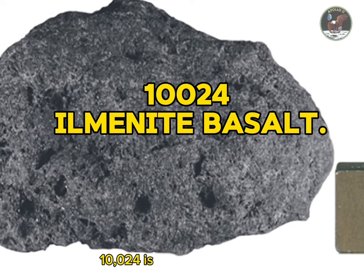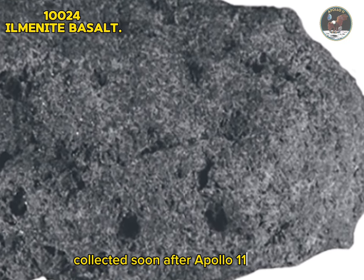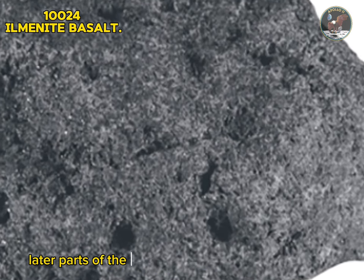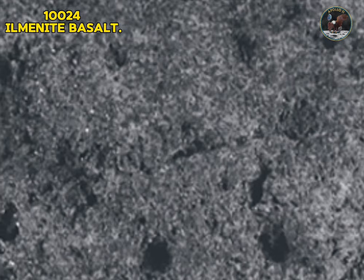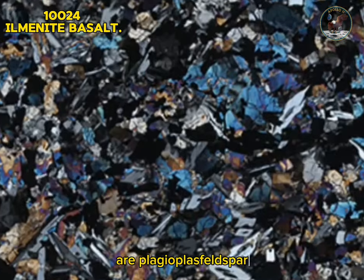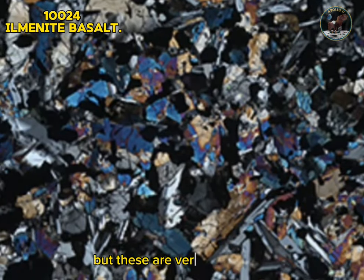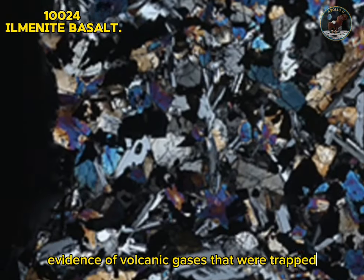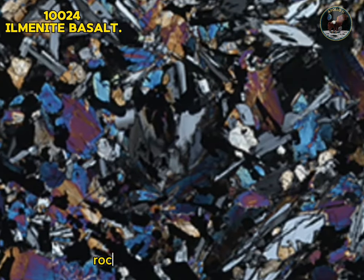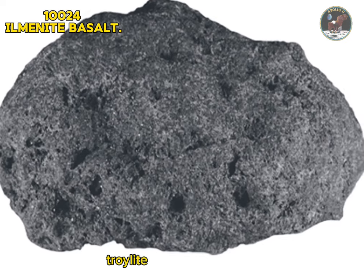Sample 10024: ilmenite basalt. Sample 10024 is a medium-grained ilmenite-rich basalt with high potassium. This is one of the contingency samples collected soon after Apollo 11 landed, in case the crew had to abandon later parts of the mission and return to Earth quickly. The basalt was erupted and crystallized 3.6 billion years ago and has been exposed at the surface for around 360 million years. The major constituents in thin section are plagioclase feldspar and two species of pyroxene — augite and pigeonite. Large grains of cristobalite have also been reported but are very uncommon. The vesicles visible in thin section are evidence of volcanic gases trapped during formation. Type: igneous rock. Forming minerals: pyroxene (augite, pigeonite), feldspar, ilmenite. Accessory minerals: olivine, cristobalite, troilite, metallic iron, glass.